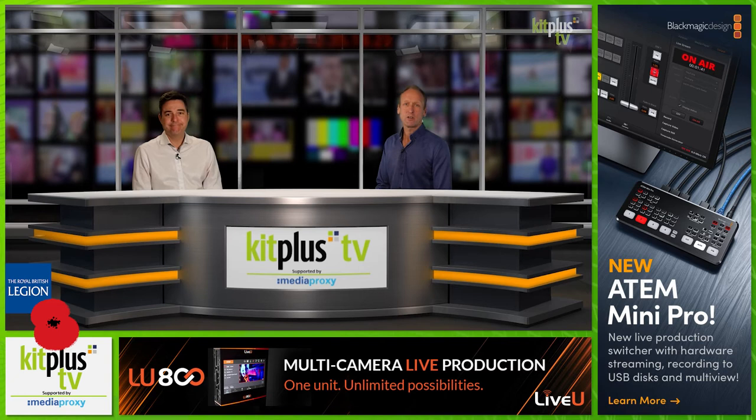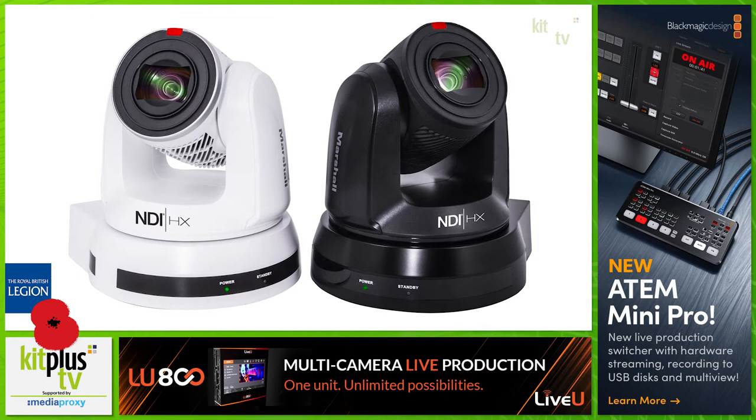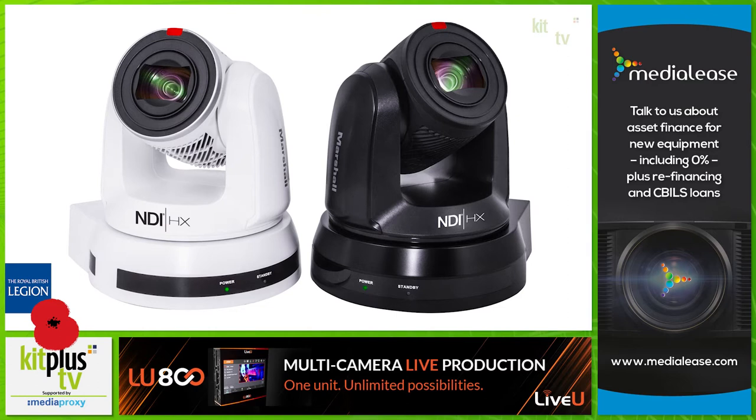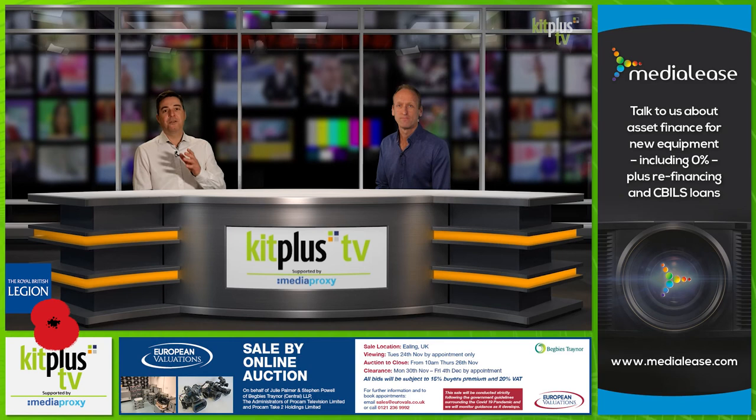Marshall Electronics has released two new NDI 4K PTZ camera models, the CV730 NDI and the CV630 NDI. The CV730 NDI features 4K60 over simultaneous 12G SDI, HDMI 2.0 and NDI-HX with up to 3840x2160p UHD resolution at 60 frames per second. The CV630 NDI features up to 3840x2160p UHD resolution at 30 frames per second with 3G SDI, HDMI and NDI-HX.